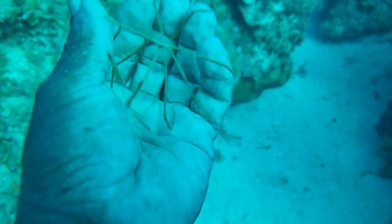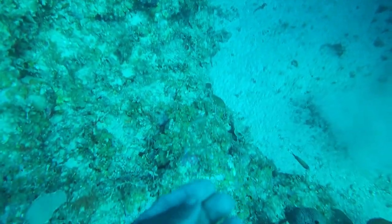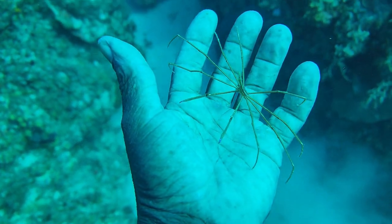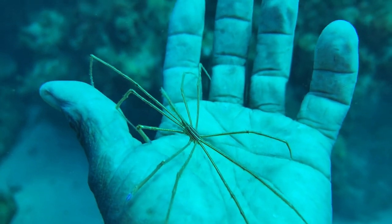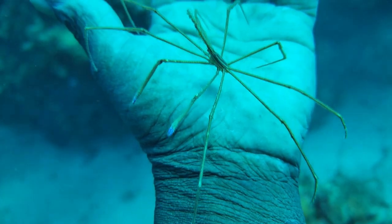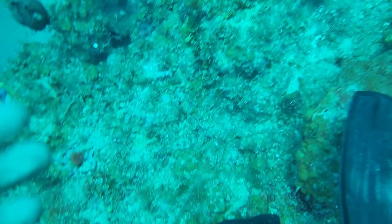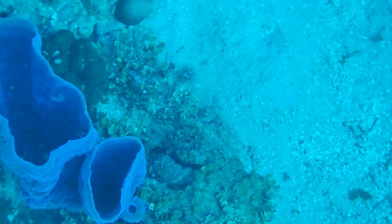So as we look for our stingray — the stingray is a round, disc-shaped animal. You mostly find it in the white sand, sometimes in crevices, in the sand, or close to the corals. It's very rare you'll find it in the open white sand unless it's swimming and hunting, and then you'll find it in the white sand just like that.